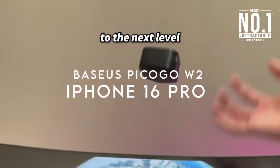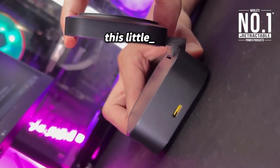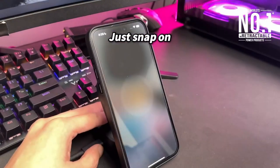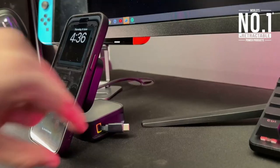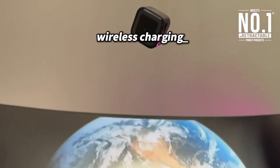On number 6, the Baseus PicoGo W2. This is a game changer for charging on the go, boasting QI2-certified wireless charging that delivers an impressive 15W speed — twice as fast as traditional 7.5W chargers. It's perfect for your iPhone, offering a seamless cable-free experience that's compatible with MagSafe.